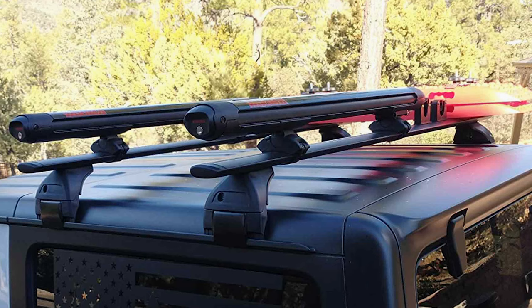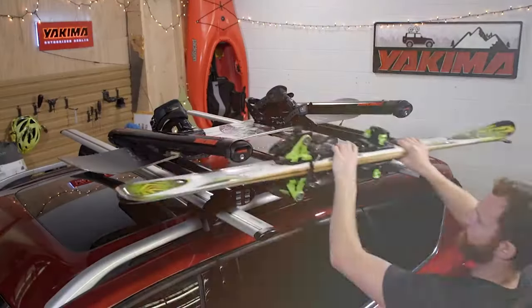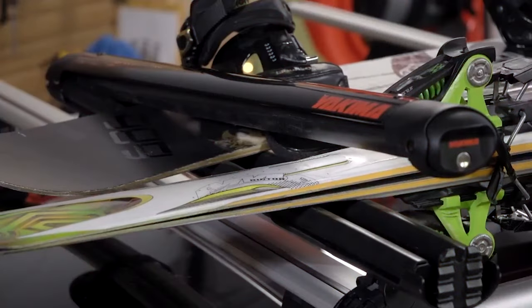Whether you are heading to the local slopes or embarking on a winter road trip, the Yakima FatCat EVO 6 Ski Roof Rack offers reliability, style and convenience for every winter adventure.